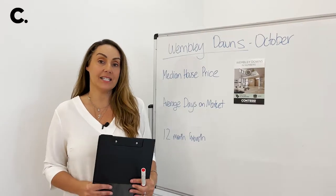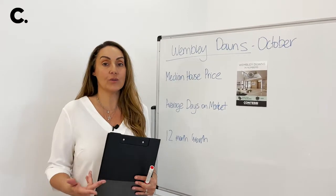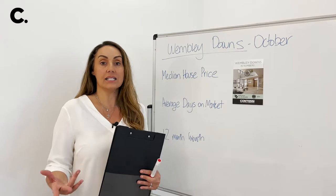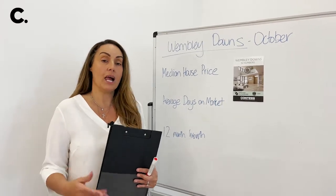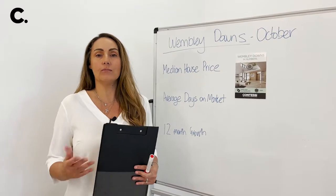Hi everyone, it's Paulette Contessi here from the Contessi Group. Every month I bring you the Wembley Downs Report and we talk about property, things that happen in our suburb, and we'll jump in the car and have a drive around and look at some notable properties.